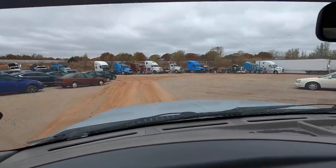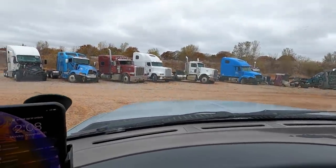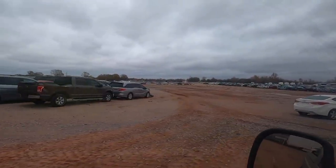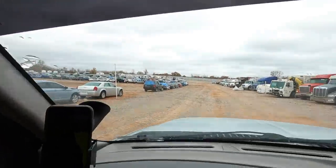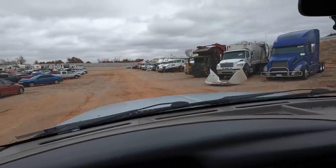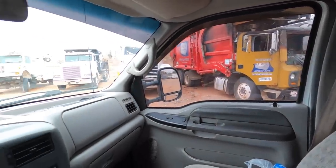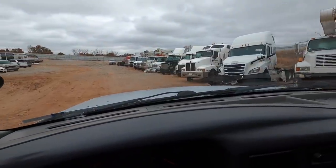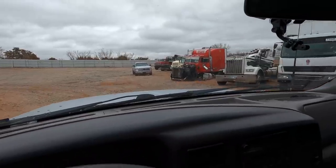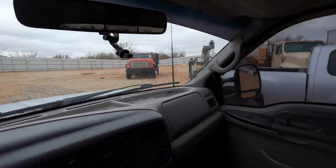Just take a minute to appreciate the volume of vehicles here — and this is one of the smallest yards in the country. As far as you can see: endless rows of cars, semi trucks, trailers, boats, jet skis. There's even a garbage truck — you can buy yourself a garbage truck from Copart. This place has something for just about everybody.